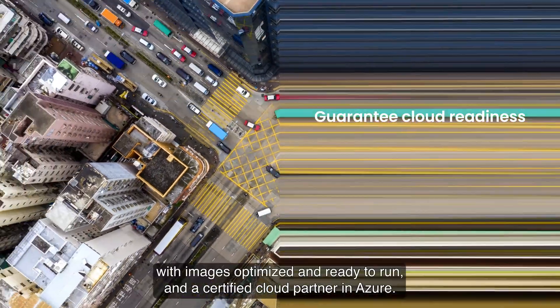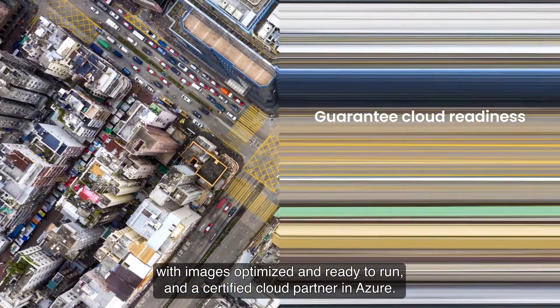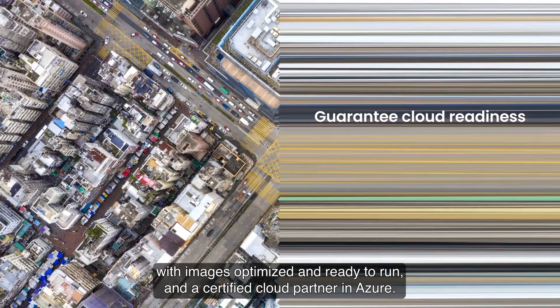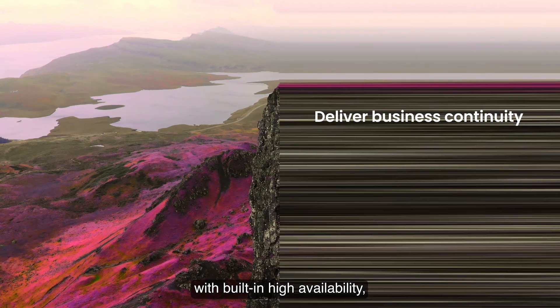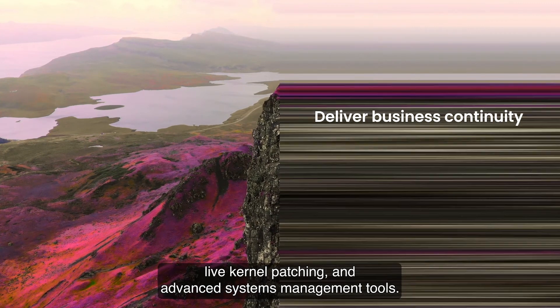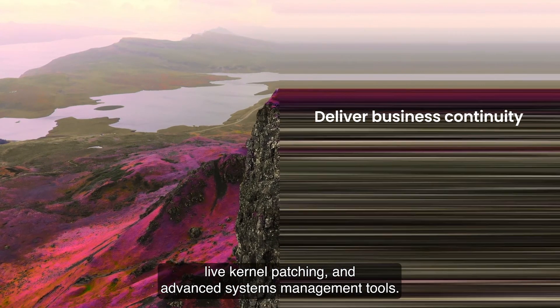Guarantee cloud readiness with images optimized and ready to run and a certified cloud partner in Azure, and deliver business continuity with built-in high availability, live kernel patching, and advanced systems management tools.